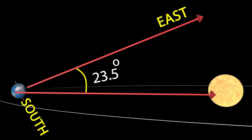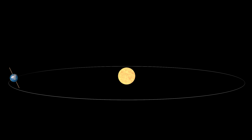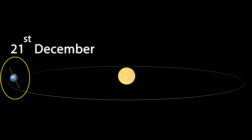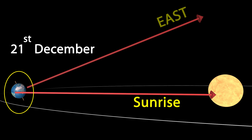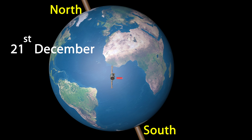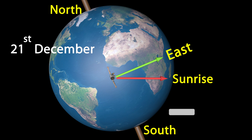That means the sun rises at 23.5 degrees from east towards south when earth is in this position. And when does this happen? This happens typically on 21st December of every year. So on December 21st, if you are looking at sunrise and want to mark east, first look at the sunrise and then turn by 23.5 degrees to north — there you get the east.